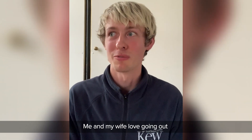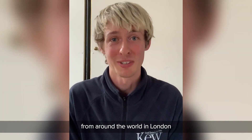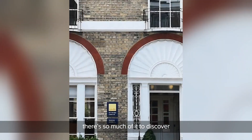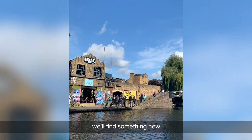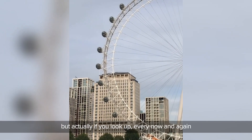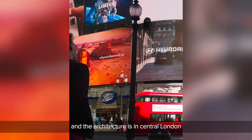Me and my wife love going out to different restaurants. You can eat food from around the world in London, and I love that. Just exploring London — there's so much of it to discover. Almost every time we go out, we'll find something new. I always encourage everyone to look up. So many people are just looking at all the shops at ground level, but if you look up every now and again, you'll notice how beautiful all of the buildings and the architecture is in central London.